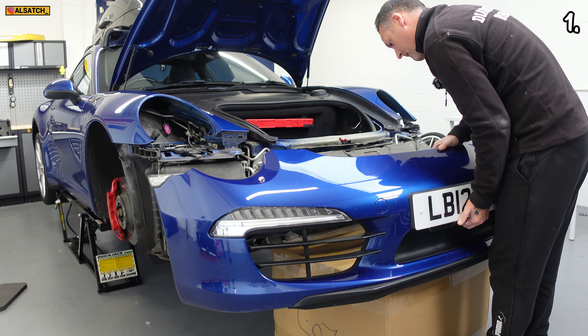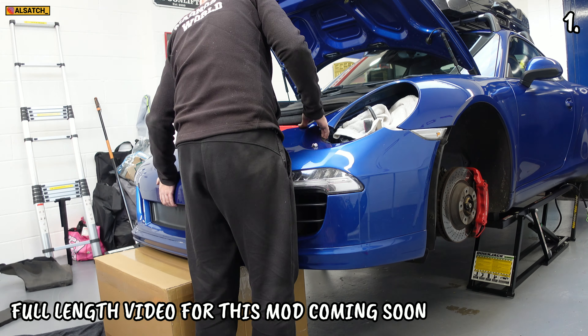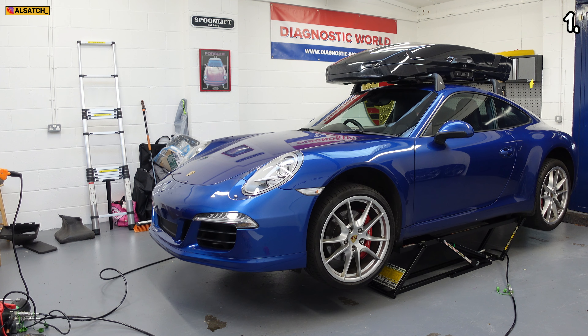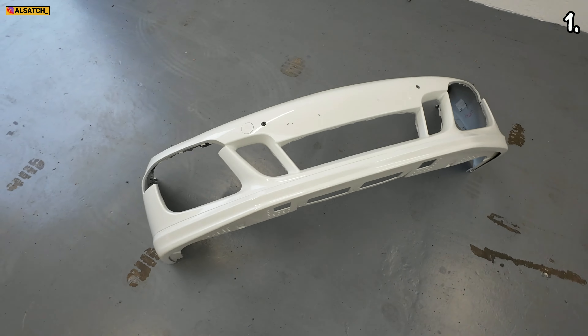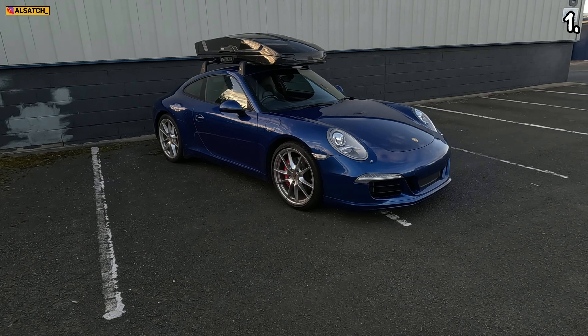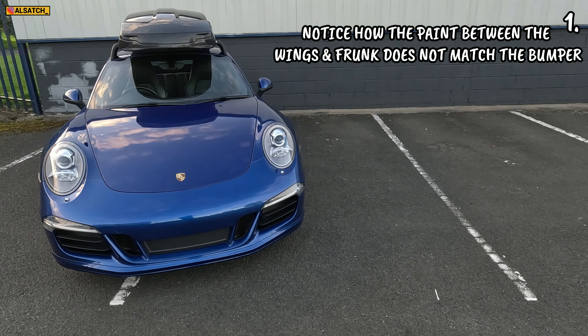The first modification I was very keen to do on this car was the front end — the GTS front end. If you're not familiar, the GTS has a different front end to the Carrera 4S and the standard Carreras. It's called an aero kit, and the aero kit is the same on the GTS as you'd get if you optioned a Carrera S with the aero kit. I bought the bumper for around £800, then had to spend money on the trim parts inside and getting it sprayed.